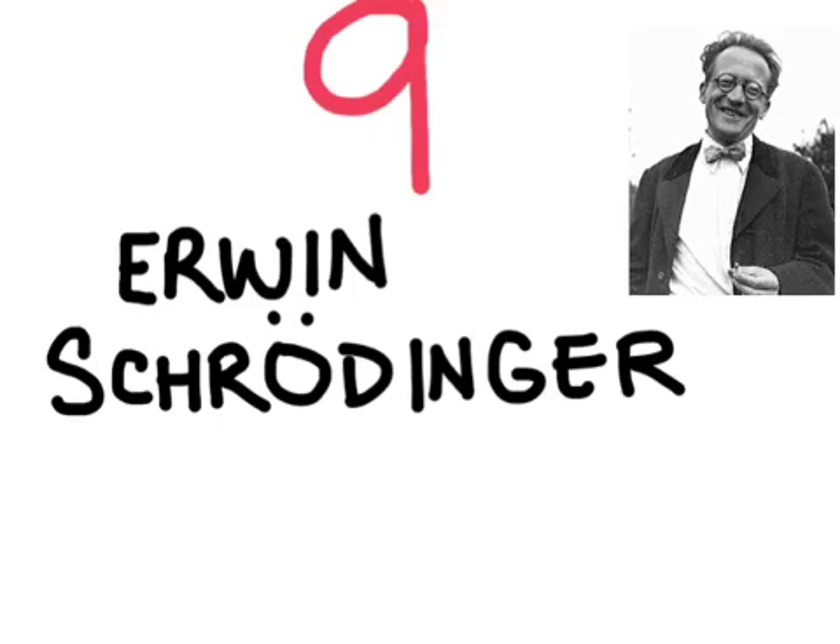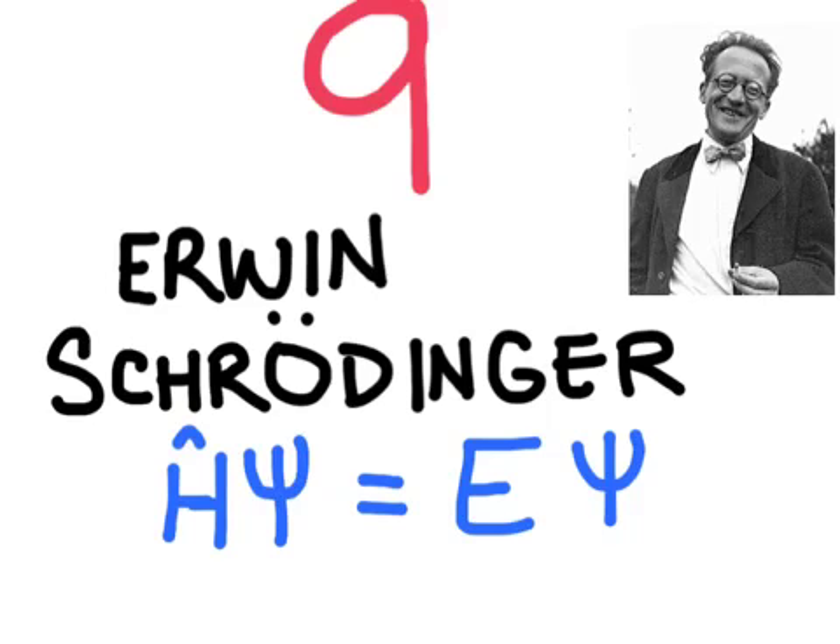Schrödinger developed an equation called a wave function. This equation would predict the probability of where electrons would be with certain energies. When these are graphed, the probabilities look like clouds, and so Schrödinger's model is sometimes called the electron cloud model.